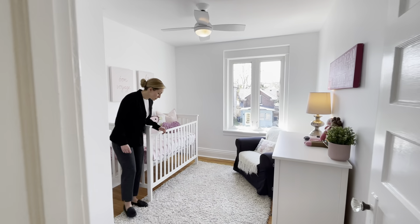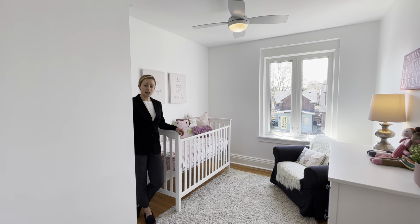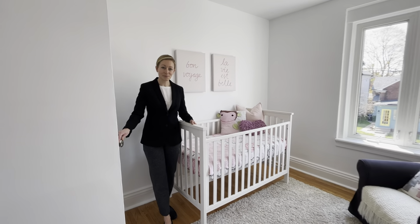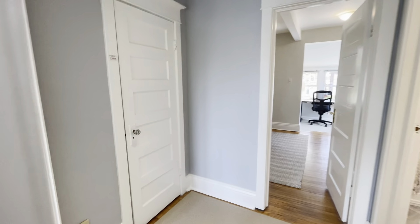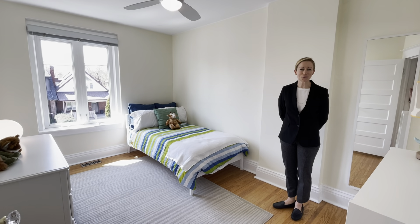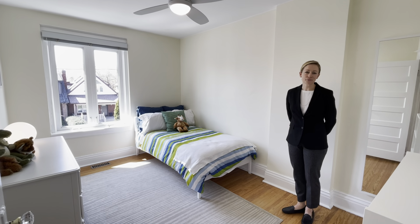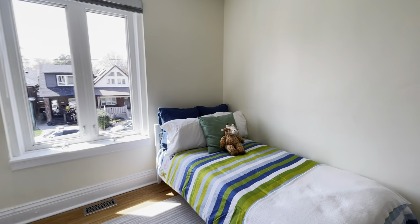This first bedroom is a very generous size. It has excellent ceiling height, hardwood floors, and an updated window that overlooks the front garden, plus a closet. The second bedroom is even larger and more than big enough to have a single or double bed plus a desk for children that are online learning. The updated window looks out over the beautiful garden that's been recently professionally landscaped, and it has a very good sized closet and hardwood floors.